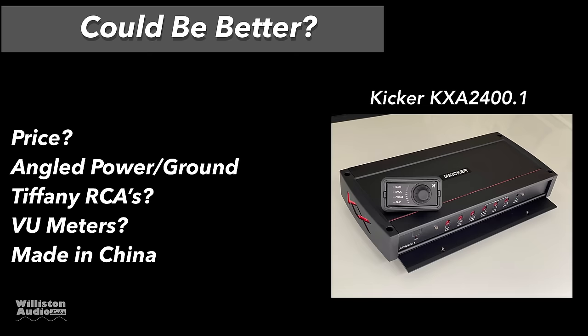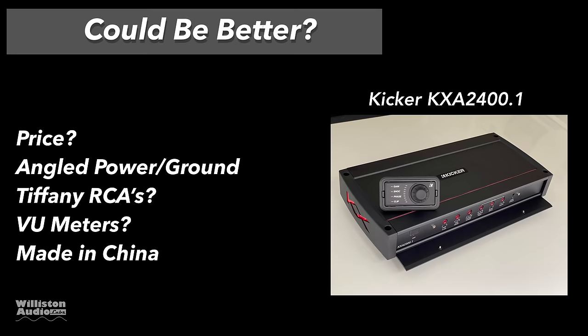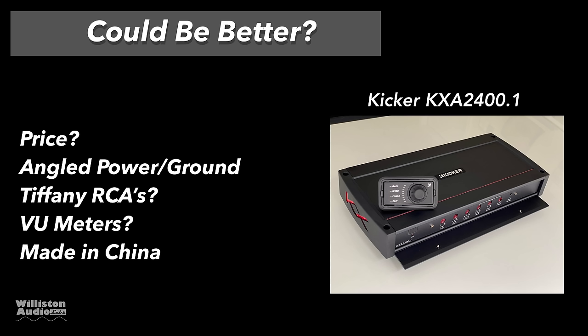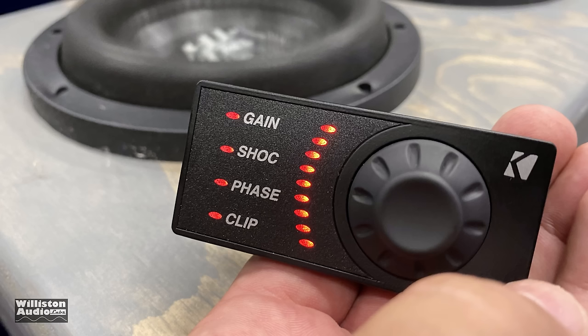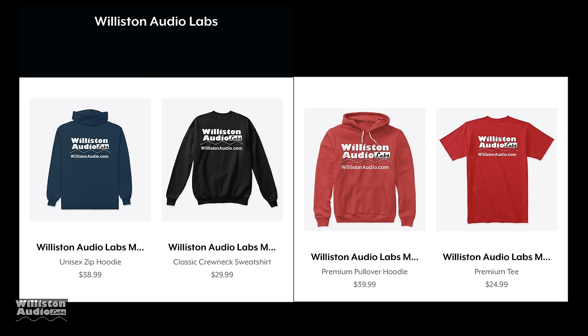Speaking of that — the price. Yeah, it's a thousand bucks. But the Rockford 2500 is $1600, so it's actually not that bad. I'm not a big fan of the angled power and ground. I wish it had Tiffany RCAs, and please give us some VU meters. It is made in China — that is the way the current market is, unfortunately. I'm sure Kicker would make these in the USA if they could, if there was a financial way to do it. Who knows what the future may bring — maybe they'll bring stuff like this back to the U.S.